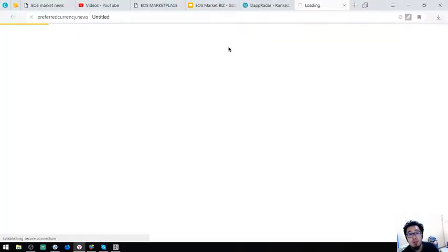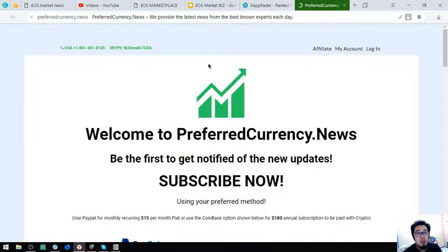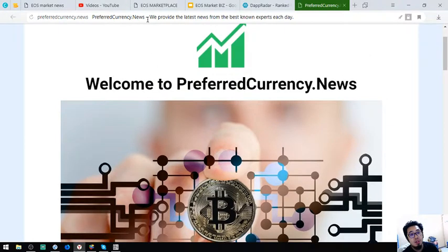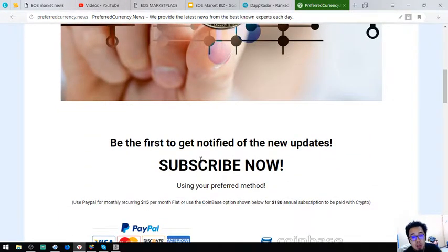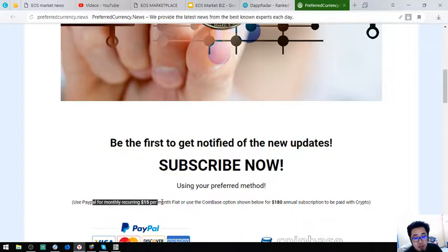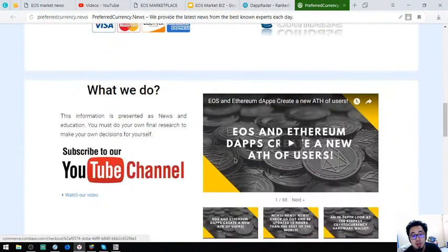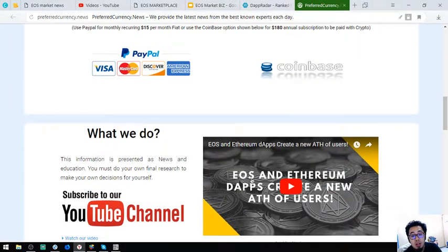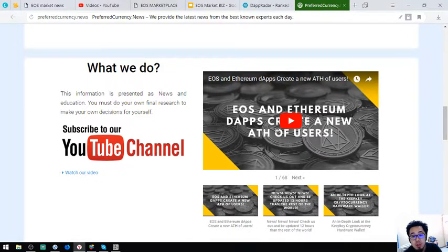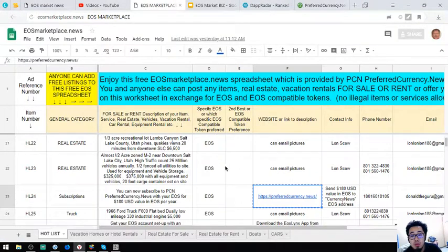Let's open this website — preferred currency dot news. This website is where you can receive up-to-date news on cryptocurrencies and the best cryptocurrencies of the day. It's only $15 a month or $180 a year — a very good deal. They also have a YouTube channel. The site also accepts EOS.